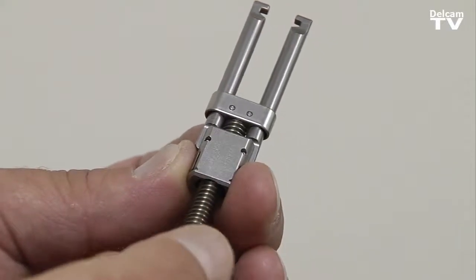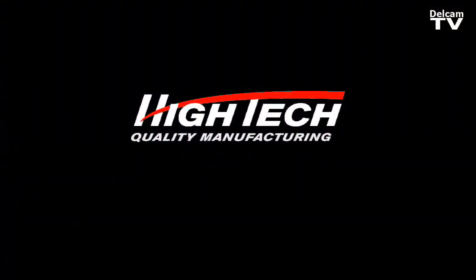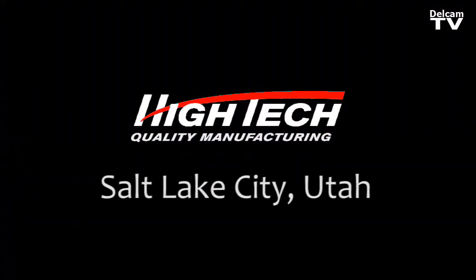We specialize in building stuff that nobody else will even quote on. Partmaker changed our business. When I started here there were, I think it was a three or four employee company. We've grown to about 60 employees now over a 26 year period.